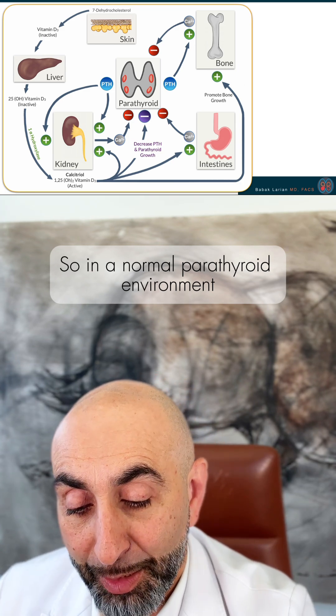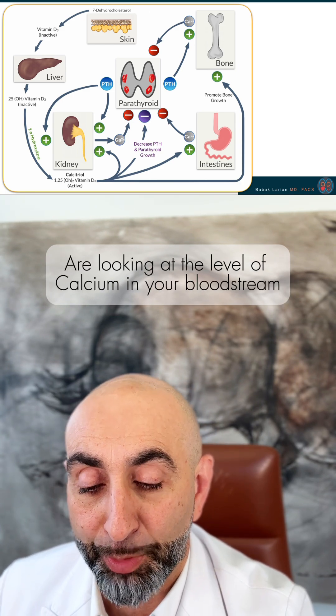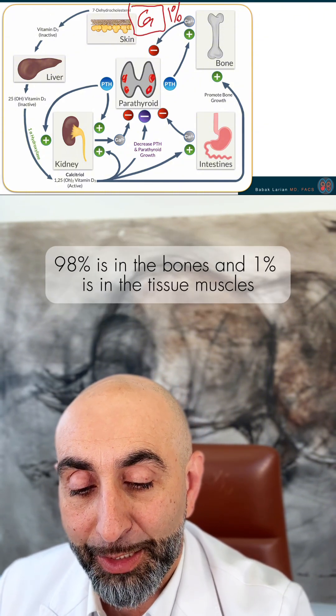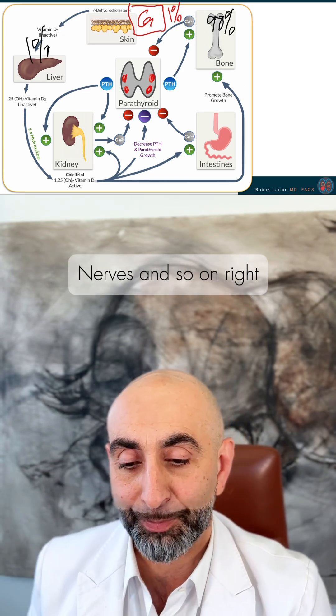In a normal parathyroid environment, your parathyroids — these four glands — are looking at the level of calcium in your bloodstream. Only in your blood. Now, 1% of the calcium in your body is in your bloodstream, 98% is in the bones, and 1% is in the tissue, muscles, nerves, and so on.